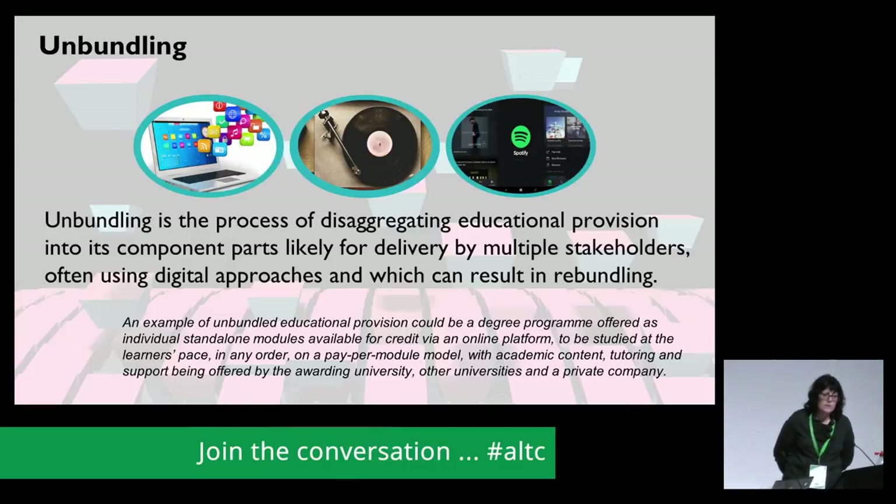The third part of our project looks at unbundling and how marketisation and digital technology has led to it. The term unbundling first arose in the computer industry when IBM started to unbundle its software from its hardware, so instead of buying a computer with all the software already loaded, you could buy each separately. For us, unbundling is the process of disaggregating educational provision into its component parts, likely for delivery by multiple stakeholders, often using digital approaches, and which can result in re-bundling.